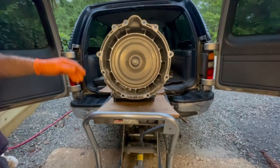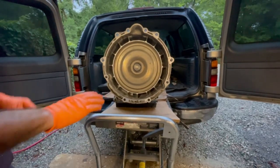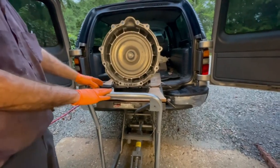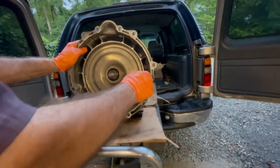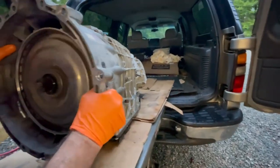This is how one man handles a transmission that weighs 300 pounds. This is the thousand-pound hydraulic table from Harbor Freight. I have some pieces of cardboard and we're going to slide it right into the back of the Suburban. Only one man — I just give it a push and slide it in.